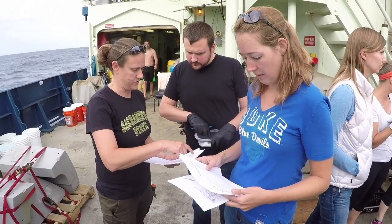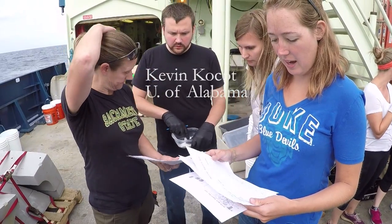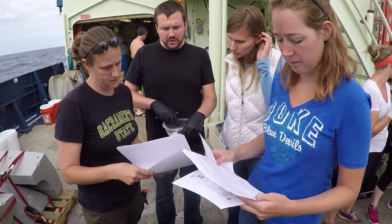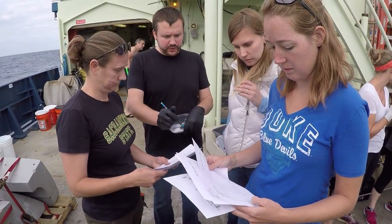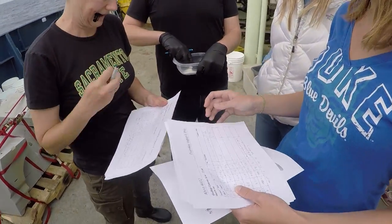I wasn't alone down here in Alvin — there was another scientist with me. His name is Kevin Kosat, and he's an assistant professor at the University of Alabama. Kevin is really great because he knows the name of every animal. He's a great invertebrate zoologist, and he was able to identify all the animals that we collected.